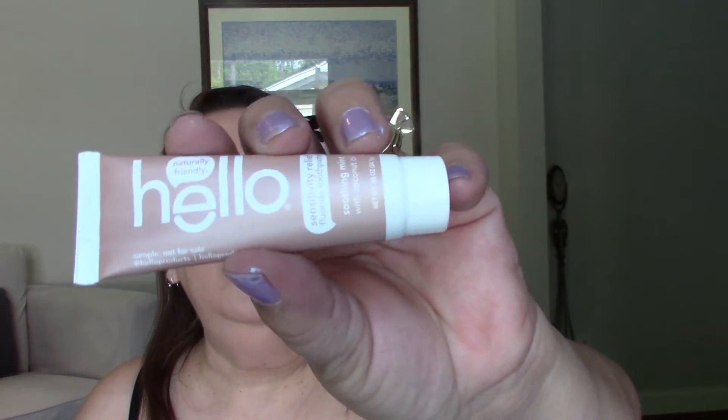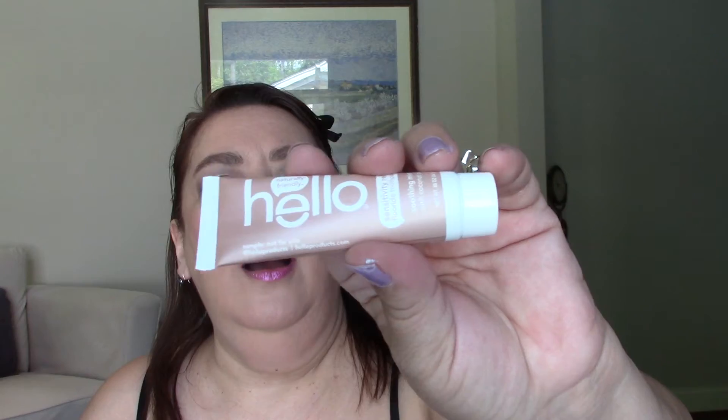The Hello Sensitivity Relief Fluoride Toothpaste in Mint. Usually I can't try sample toothpastes because they're whitening, but this does not say whitening so I am going to be able to try a Hello toothpaste. Looking forward to that.